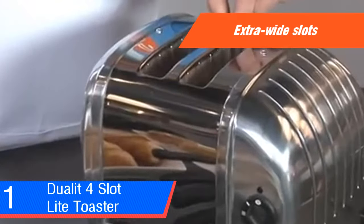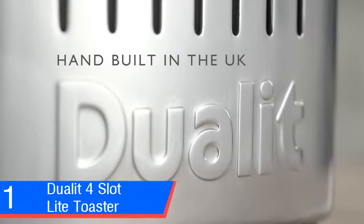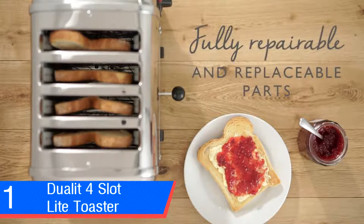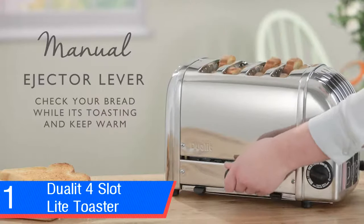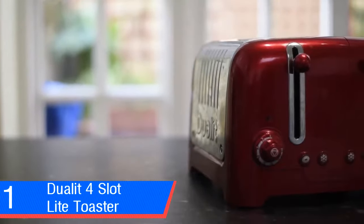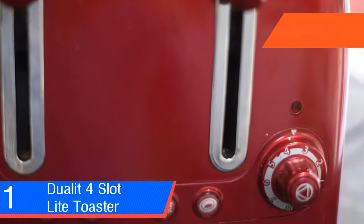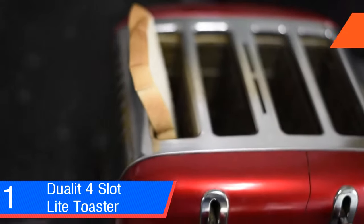Improvements on older toaster designs include extra wide slots, defrost and bagel buttons, and a dial to control browning from 1 to 8 and anywhere in between. The cancel button is in the middle of the browning dial. Dualit's peek-and-pop function lets you check on progress without canceling the toasting cycle. The cable length is 90 cm measured from the front, or 62–67 cm from the back, with cable management underneath. One of the Dualit's most compelling features is the patented Perfect Toast Technology — built-in intelligence where toasting time is based on ambient temperature and the toaster's temperature, so every slice is consistent.